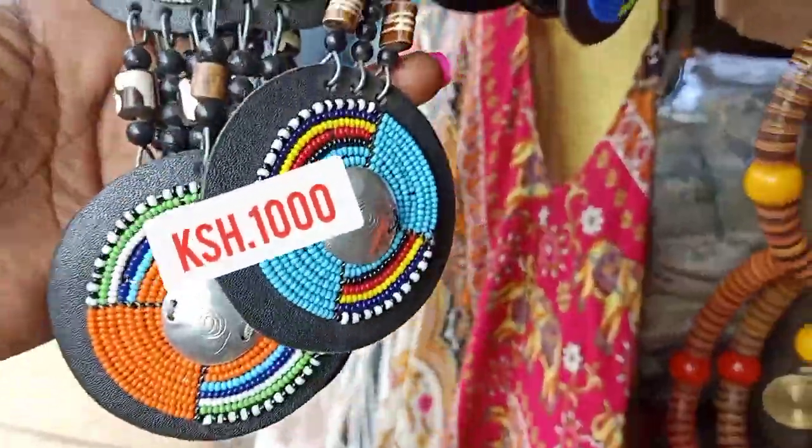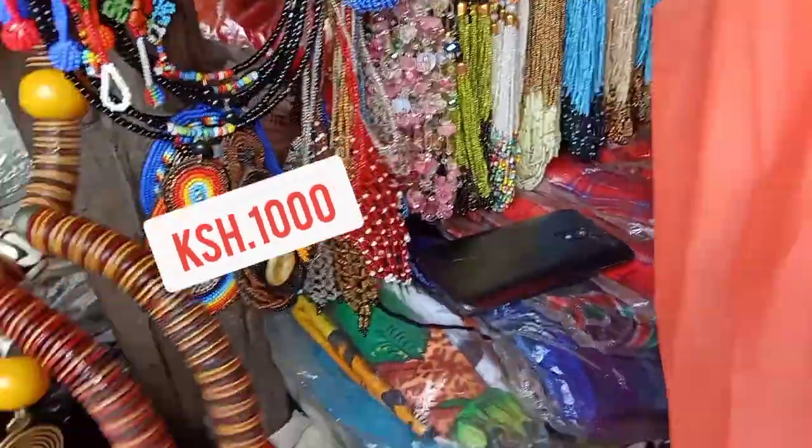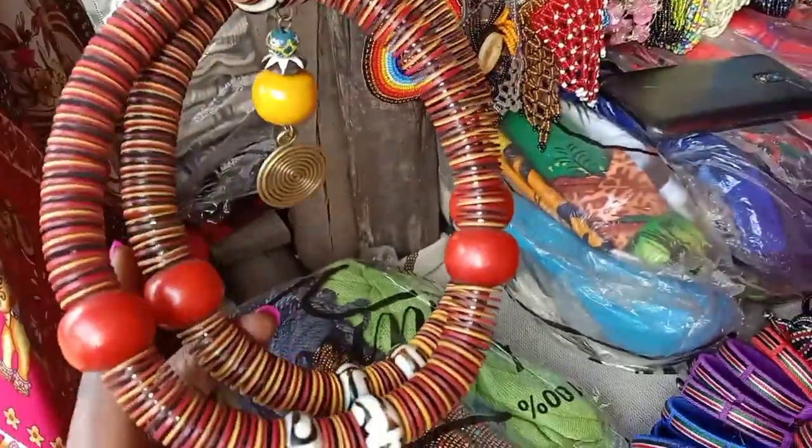Oh my god, have a look at these beautiful necklaces! You can see them — they are so pretty, so African.